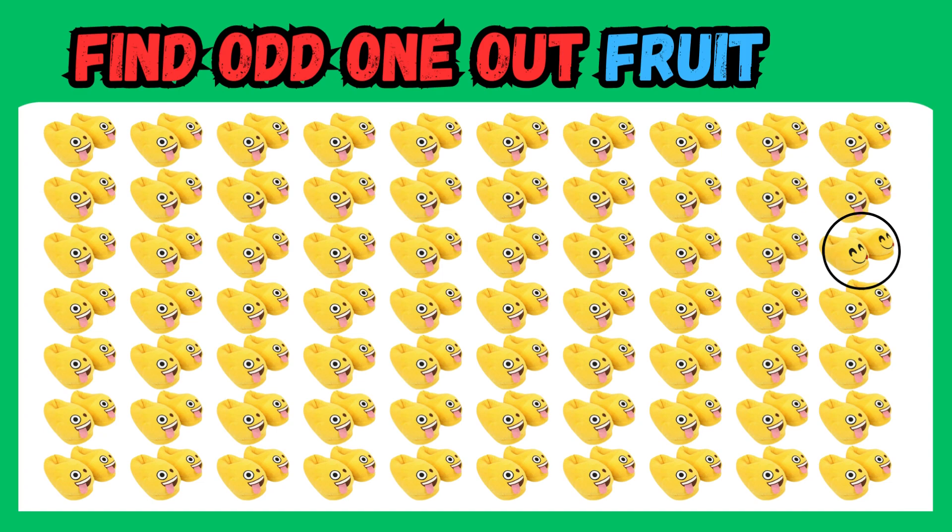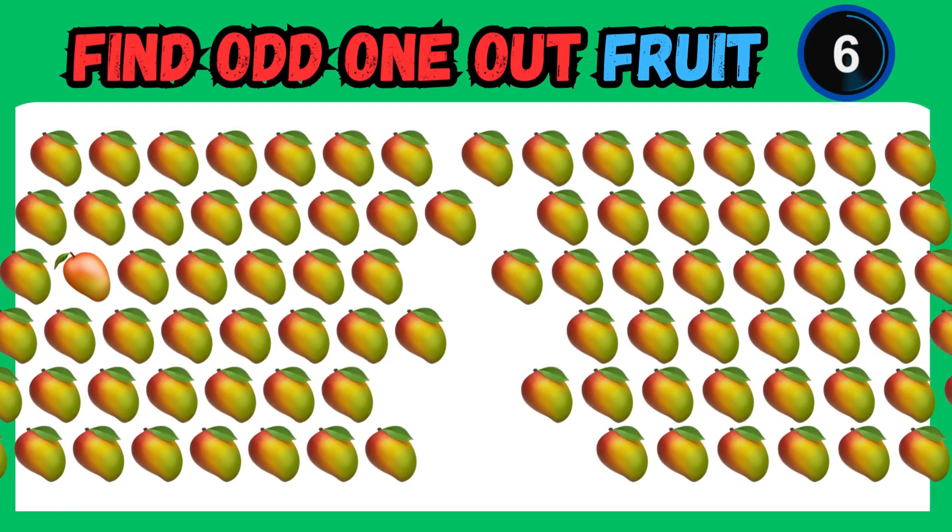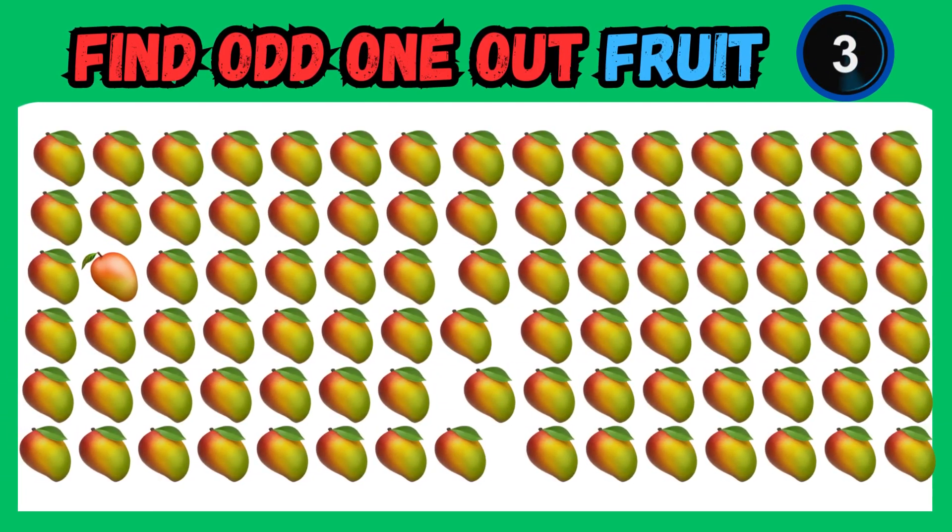You've got a keen eye. That sneaky emoji stood out from the crowd. Trust your instincts and rely on your keen observation skills to spot the odd one out.